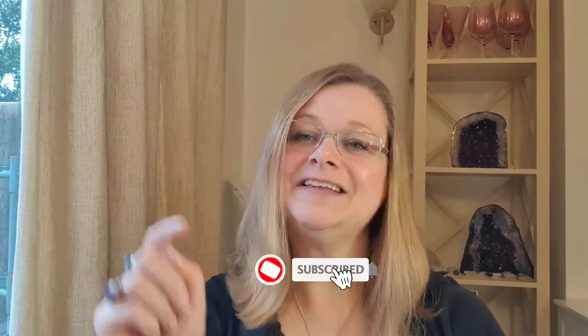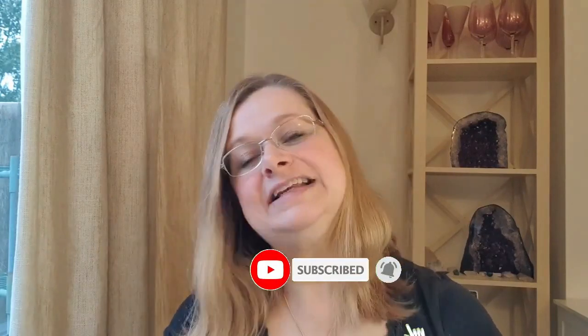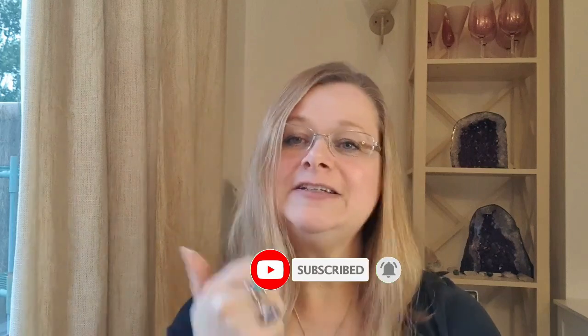Hi, I'm Angela from empoweredcrystals.com and I make healing crystal jewelry. Today I'm going to be talking about lapis lazuli and all its healing properties. If that's the type of thing you like to see, please click like and subscribe below, and if you're watching on IGTV please follow my at empowered crystals account.